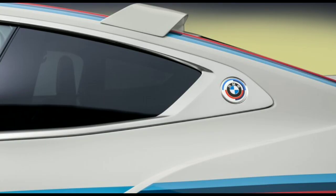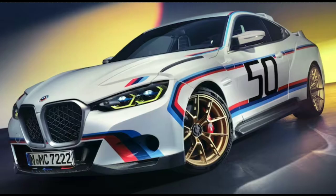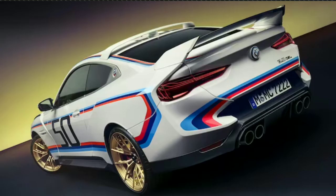By comparison, the 2024 CSL BMW carries a measly 2.9 kilograms per horsepower. Still, BMW says its new 3.0 CSL is the most exclusive model the brand has ever produced.